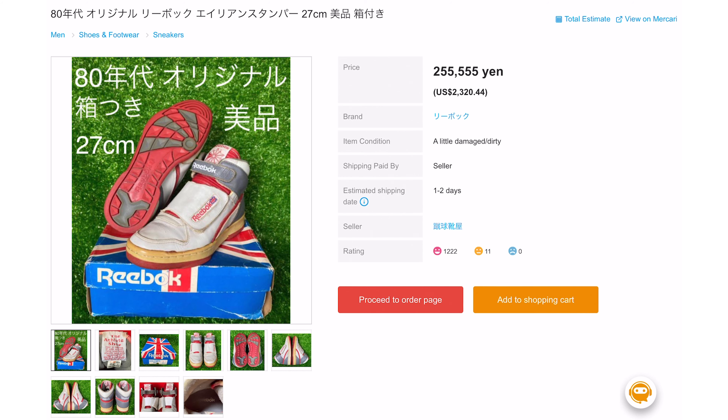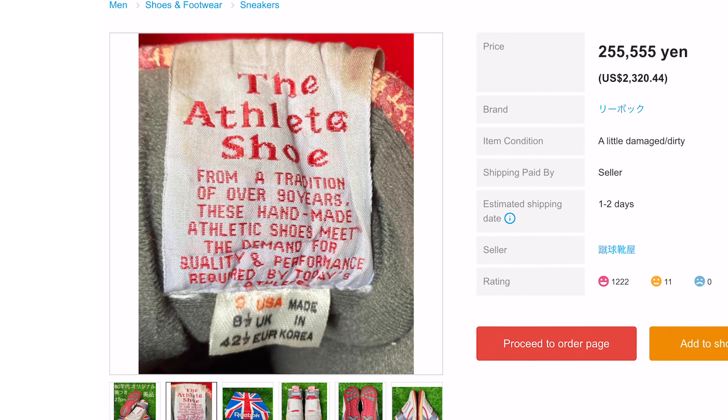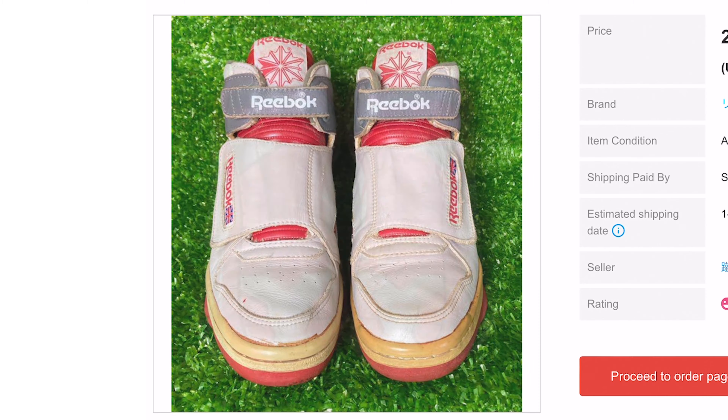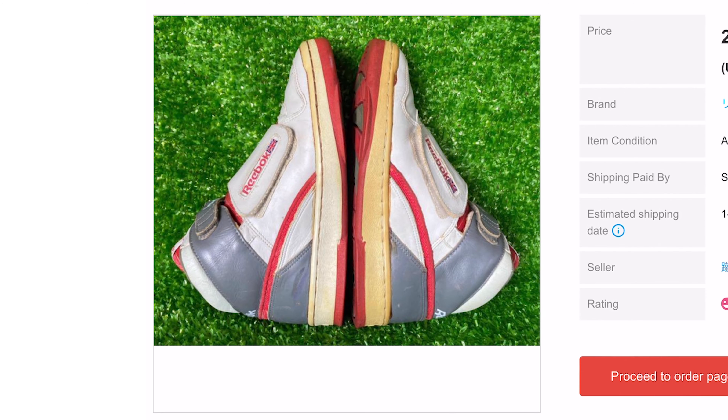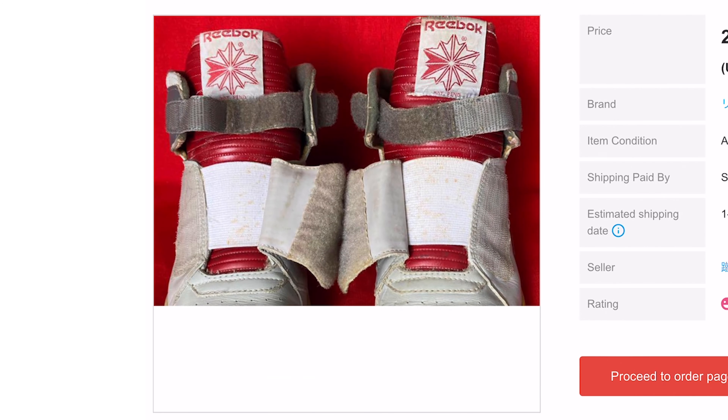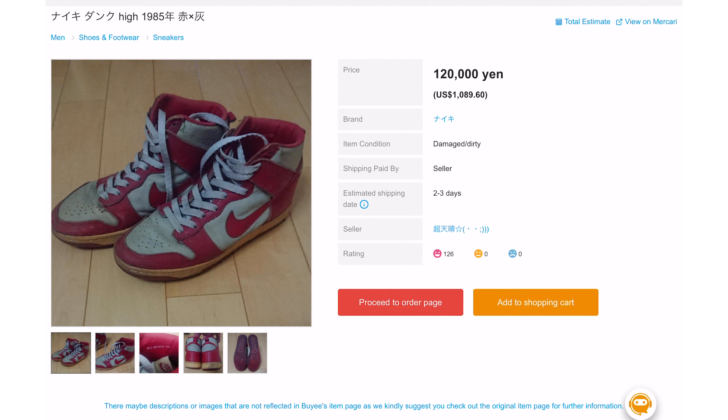Next up we've got an OG Reebok Alien Stomper, and what makes these even cooler is the condition and they have the box. They're expensive — $2,320.44, or 255,555 yen. That's a lot, but when are you going to find an OG Stomper with the box in a size nine? One thing I want to point out — look at the oxidation of the sole on the left shoe. It looks like it was probably displayed at some point, heavily oxidized compared to the other one. I'd even that out with a light box. All in all these are really cool, but at $2,300-plus they're gonna be a pass.